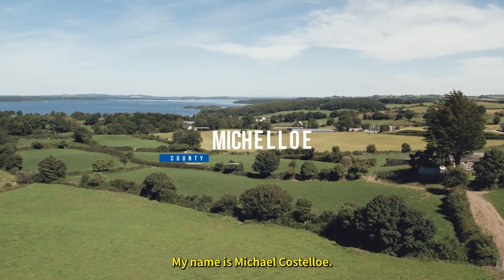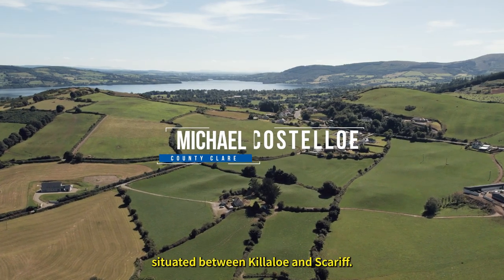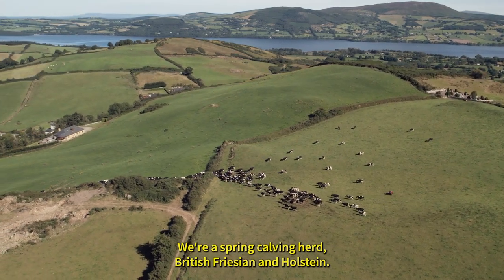My name is Michael Costello. We're living here in Ogunala, in East Clare, situated between Killaloo and Scarif. We are milking 230 cows here. We're a spring calving herd — British Friesian and Holstein.